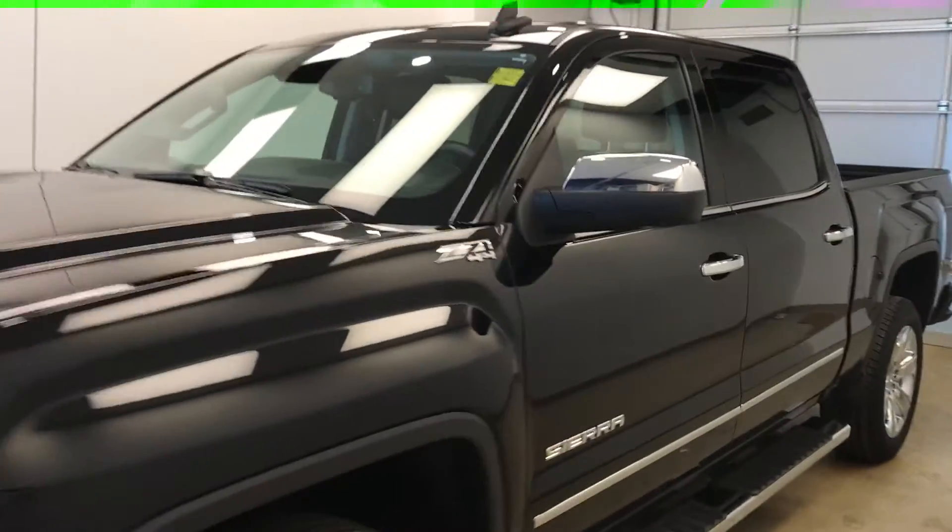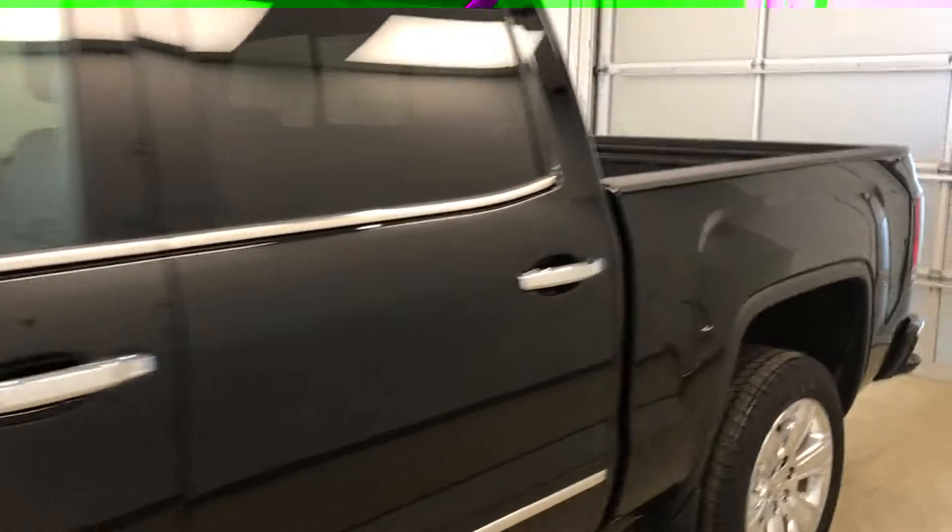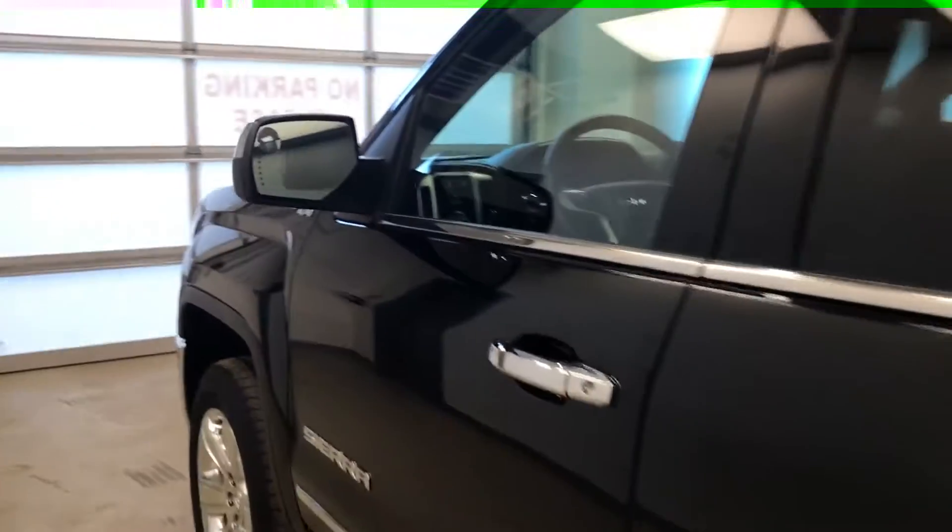Today we're reviewing stock number 169331 on a 2016 GMC Sierra 1500 SLT, and our exterior color is black.